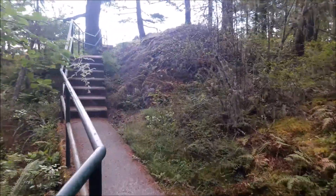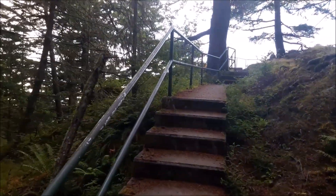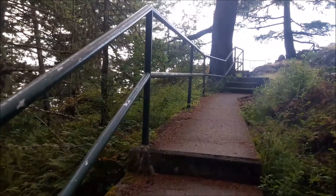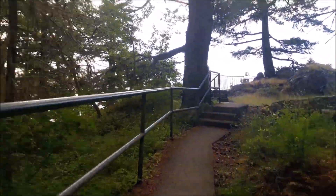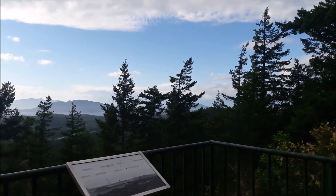Here's another viewpoint that we stopped at. We're on our way down, saw this one, thought we'd pull over and check it out. Whoa, that's pretty nice — looking off to the west.